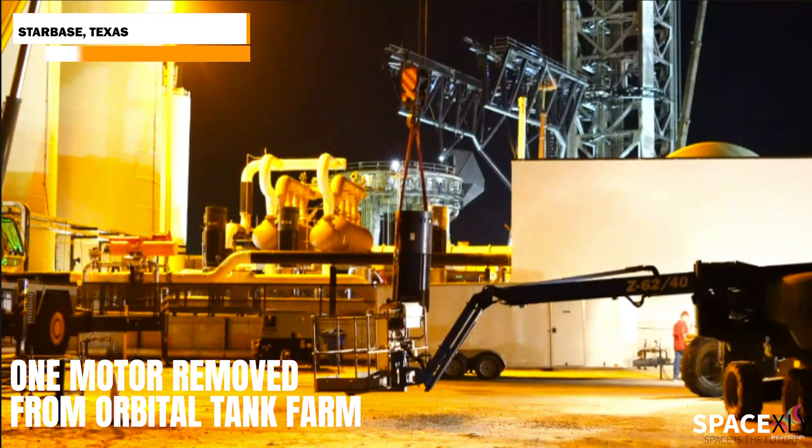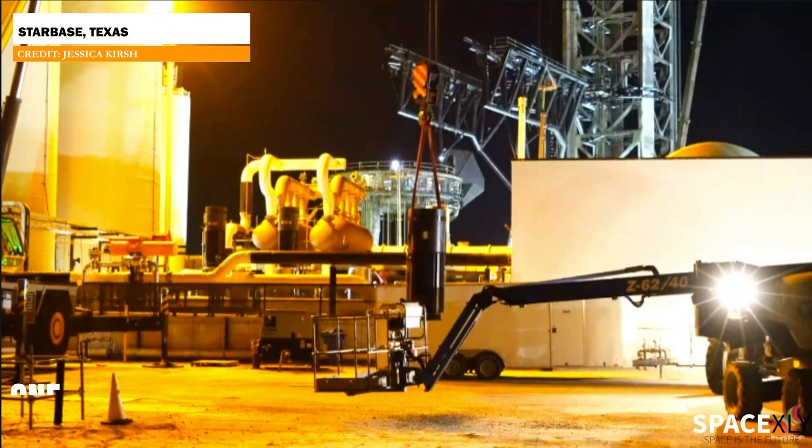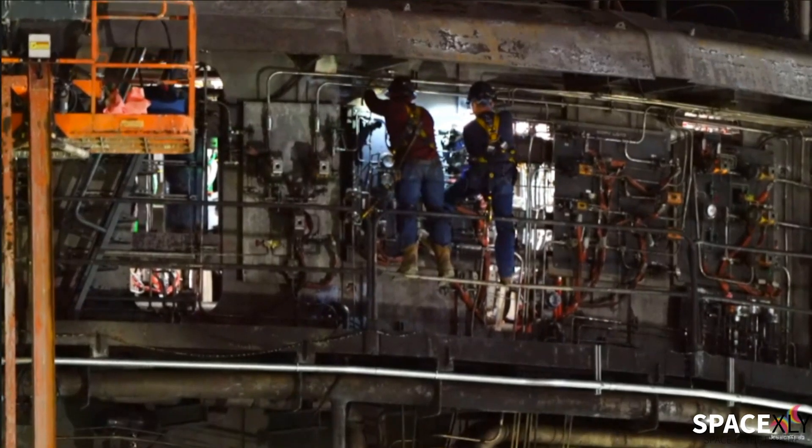One of the motors was lifted and removed from the orbital tank farm. Not sure if it wasn't needed anymore or if it stopped functioning, although it looks a little bit toasty from the explosion.